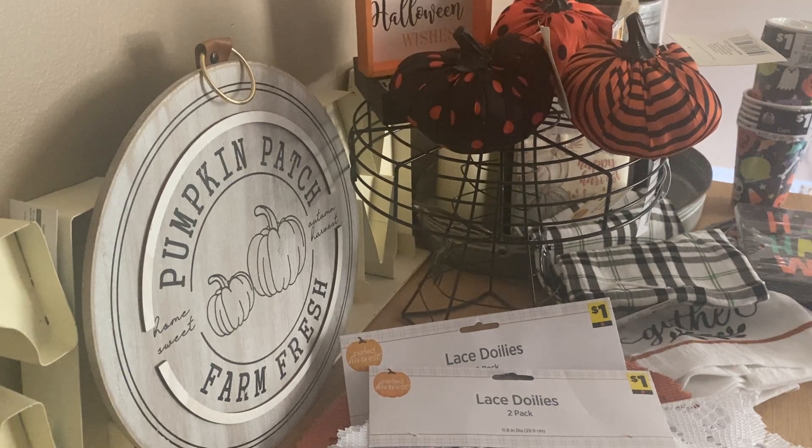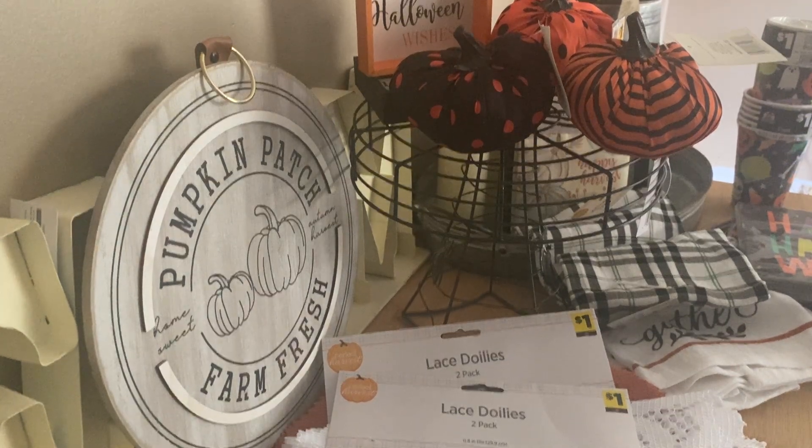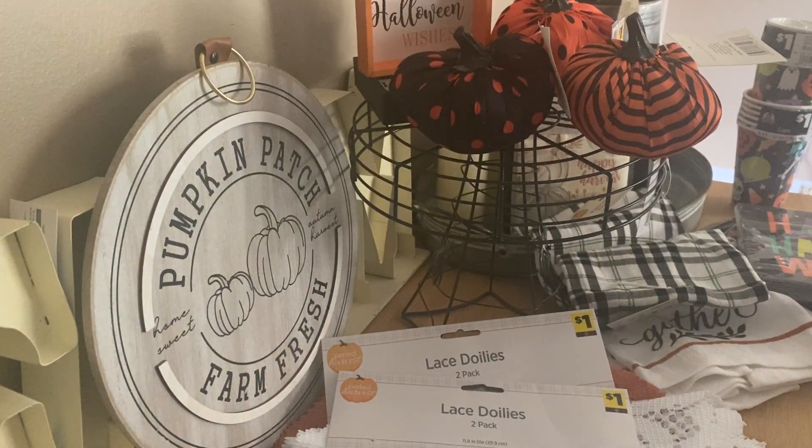Hey guys, so today I got a Dollar General haul. Most of the stuff I got was pretty much all Halloween. I just got like a couple little things that were fall. I wasn't really looking for anything in particular — it was on my way home from where I was going and I thought, might as well stop. The goal was to just look and see what they had, but obviously I ended up grabbing a couple of things. So let's get right into it.